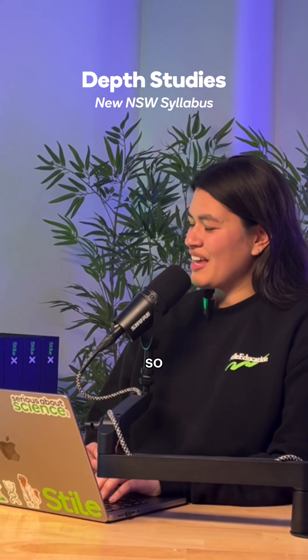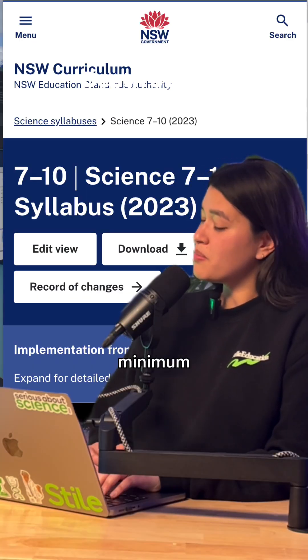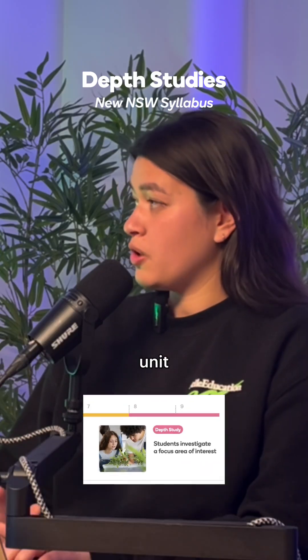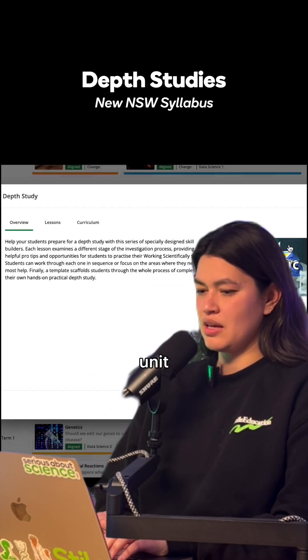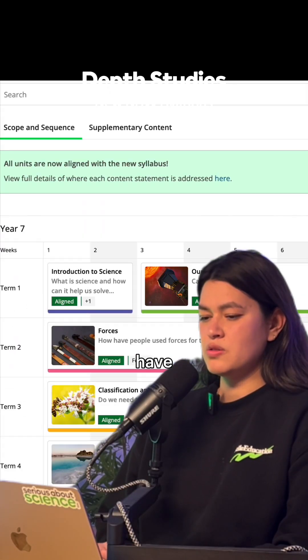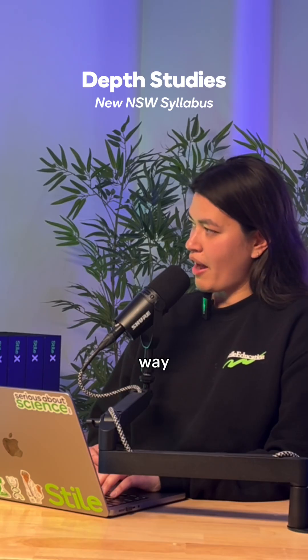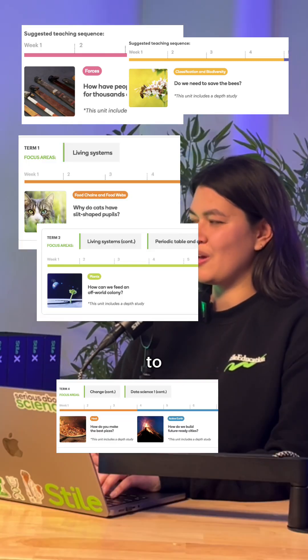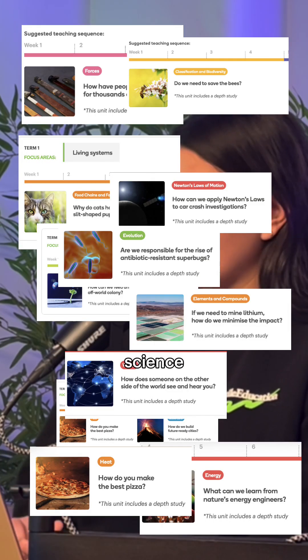In the stage four and stage five syllabus, students are required to complete a minimum of five hours of depth study per year. You can do this as a standalone unit — we have a standalone unit in year nine and also in year seven. But because of the way we write our units, we have so many opportunities for students to explore, dive in deeper, and look at the science in different contexts.